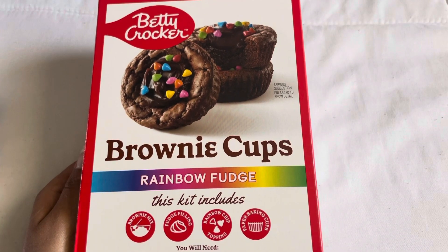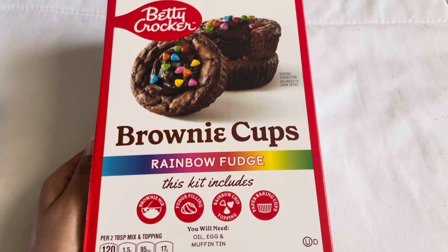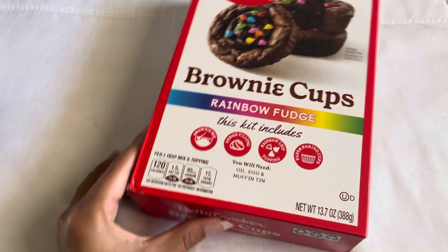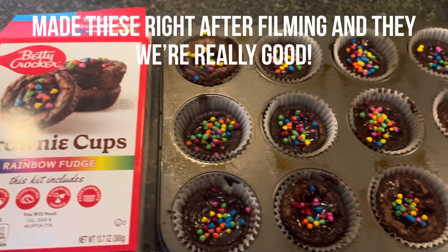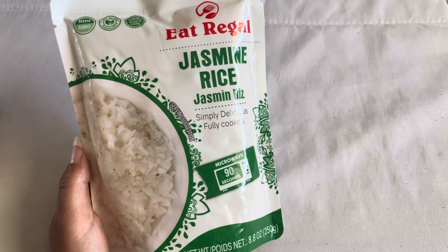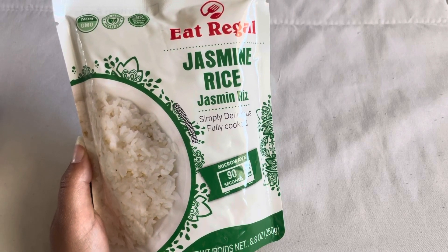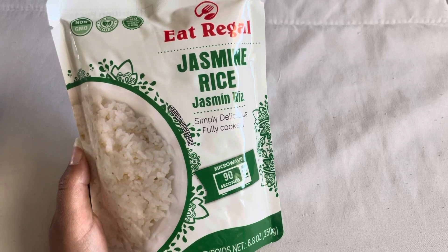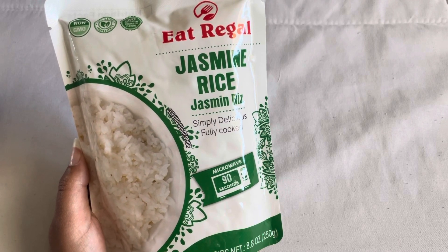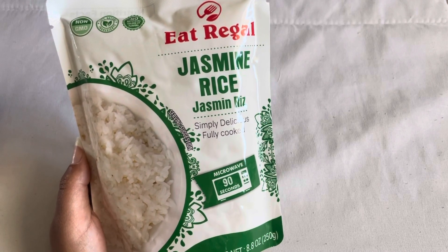Another really cool find was Betty Crocker brownie cups in rainbow fudge. My kids love brownies so I figured I'd try this out — at Walmart it sells for way more than $1.25, so I'll let you guys know how these turn out. The next thing is just a microwave package of jasmine rice, which comes in handy when I don't have time to cook rice — just 90 seconds in the microwave. Usually at Walmart they're around $2, so it's a small savings. My tip: if you're in Dollar Tree, pull up the Walmart app to compare prices — even saving $0.25 is worth it.